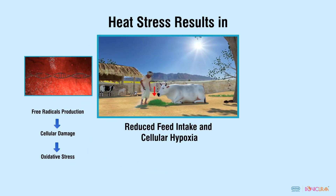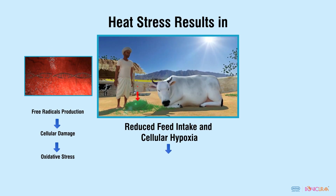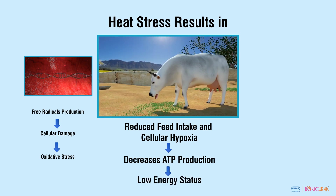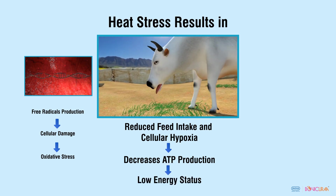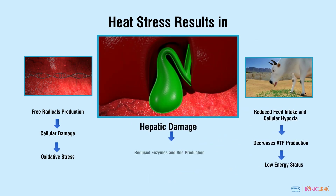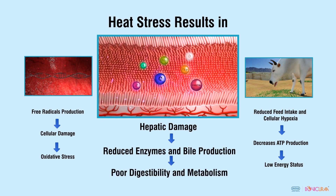Heat stress results in reduced feed intake and decreased ATP production at the cellular level, which results in low energy status. It also causes damage to liver cells, which affects digestive enzyme and bile acid production, leading to poor nutrient digestibility and metabolism.